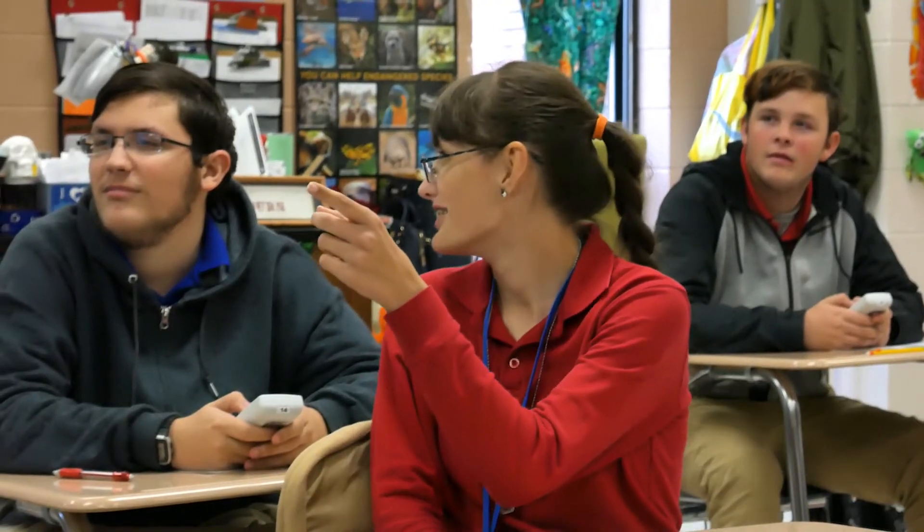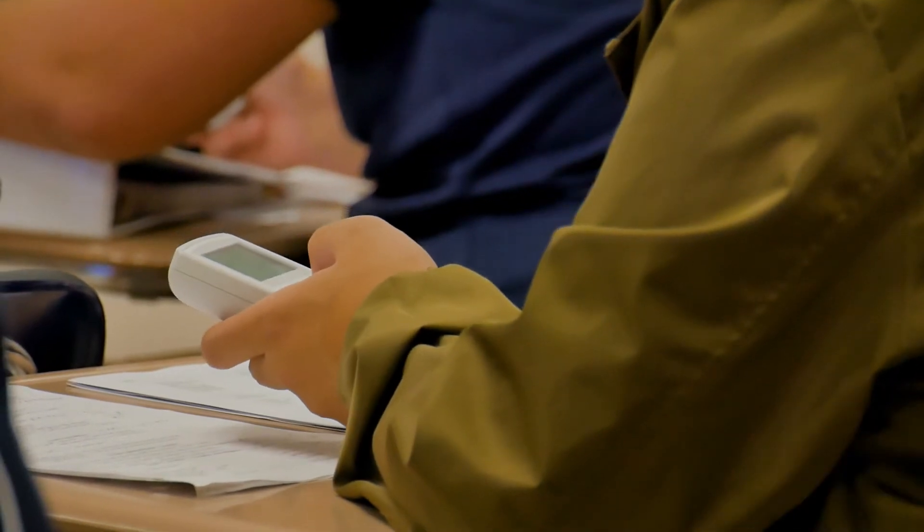Dr. Bourne has a contagious love of learning — it is just infectious. I mean, science for her is every living and breathing thing. My favorite class at the moment is dual credit biology. Dr. Bourne is absolutely amazing. The clickers make education a lot more fun and enjoyable.